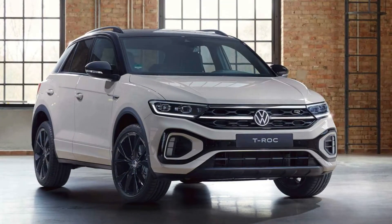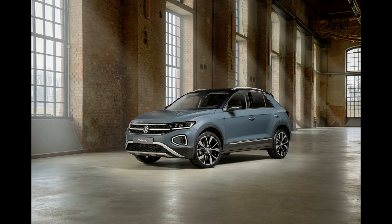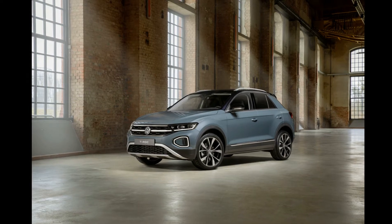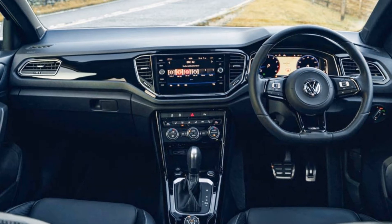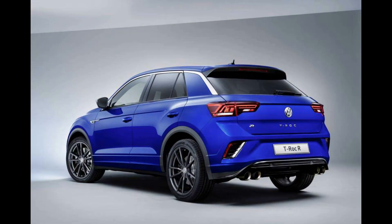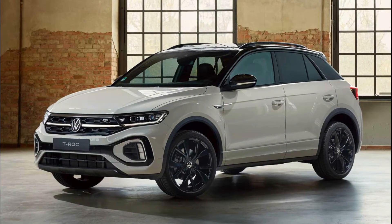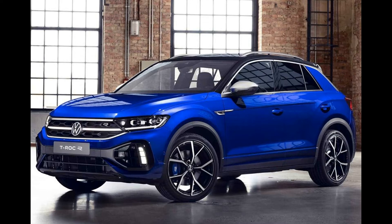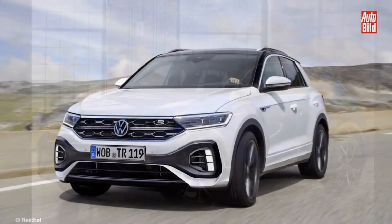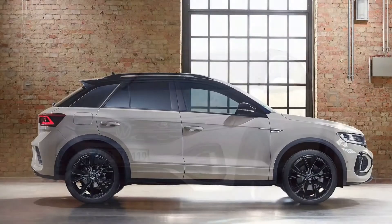It houses a new 8.0-inch digital instrument display and a new freestanding touchscreen offered in three sizes — 6.5-inch, 8.0-inch, and 9.2-inch — depending on the trim level. There is also a new multifunction steering wheel from the Golf, revised fabric door trims and revised switchgear, including digital controls for the air conditioning on the center console.